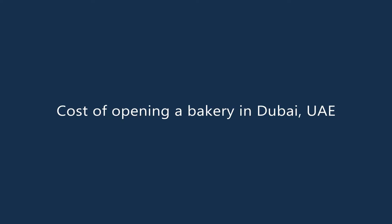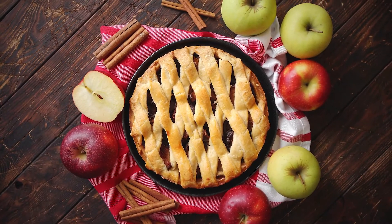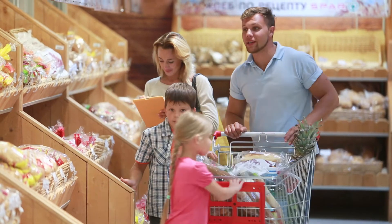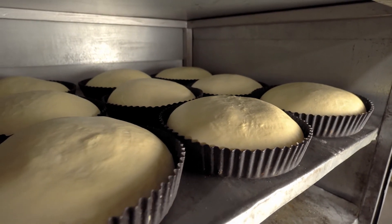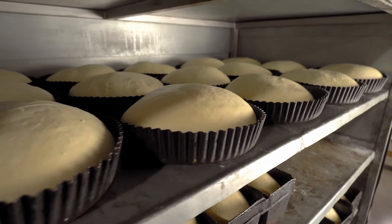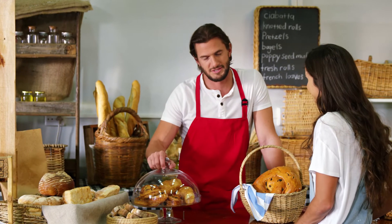Cost of opening a bakery in Dubai, UAE. To open a bakery in Dubai, you need AED 30,000 to AED 50,000. The costs depend on several factors, such as rent and office space, bakery trade license, equipment, supplies, visa costs, various government approvals, marketing, advertising, and more. For an accurate quote on the trade license and other costs to launch a bakery in Dubai, contact our team of experienced staff for a free quote and guidance. Trade License Zone can help you with all aspects of your startup, from business registration to launching the company of your dreams.